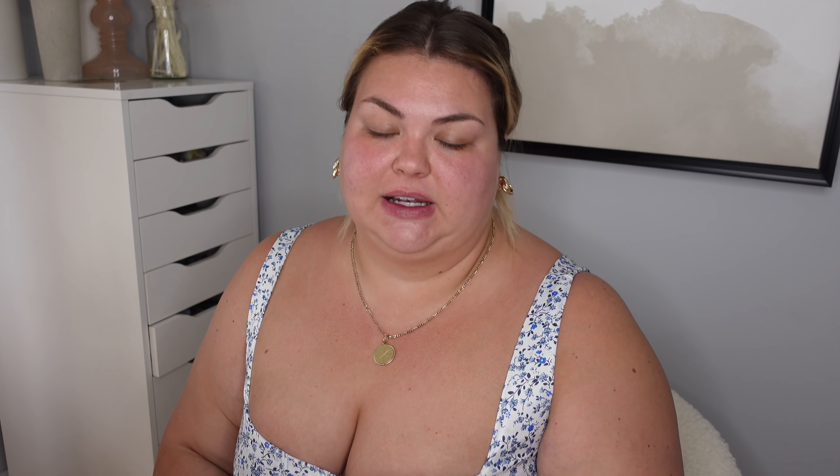So I already went ahead and took a shower. This is the Islands of Italy bath gel. It smells so good. It's got a really nice peachy smell, very spring. I love every season getting a body wash or body scrub with a seasonal scent — fall I got pumpkin spice, and spring I love a floral or fruity scent. So the peach was really nice.